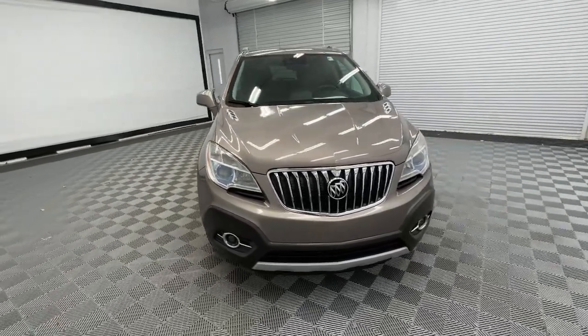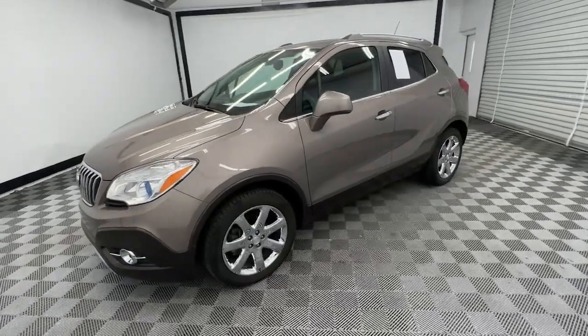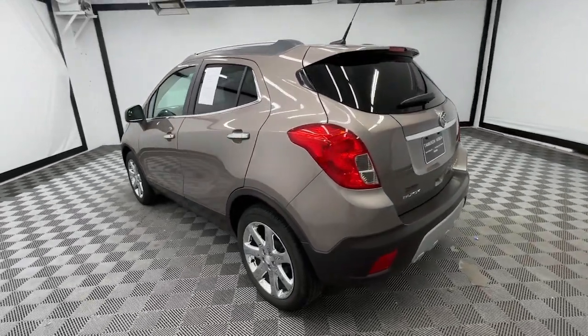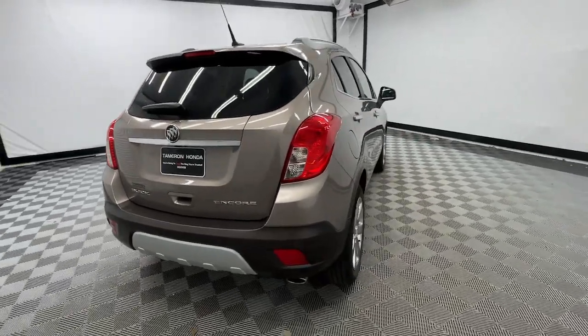You will be amazed by this 2013 Buick Encore. This vehicle is an outstanding buy with fewer than 100,000 miles on the odometer. The Encore's sleek styling, efficiency, power, and nimble handling makes navigating your world fun and luxurious.